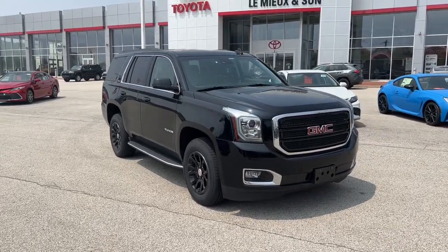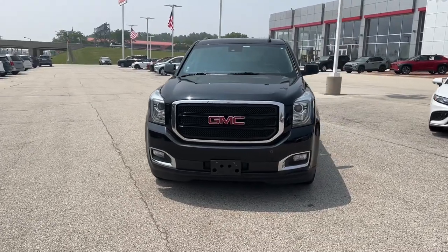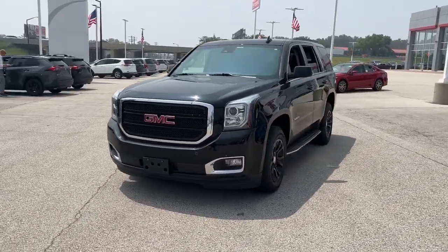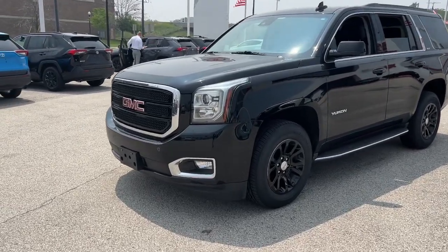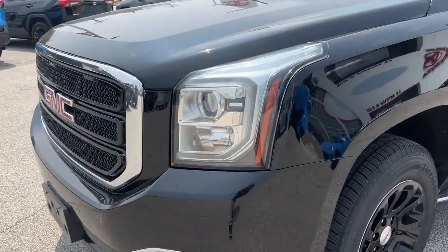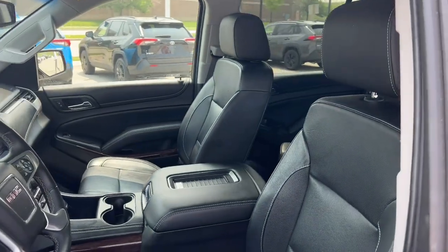Enjoy the view of this 2017 GMC Yukon. This vehicle is an outstanding buy with fewer than 150,000 miles on the odometer. This comfortable, capable three-row Yukon delivers spacious luxury and the rugged strength you need for bigger towing jobs.